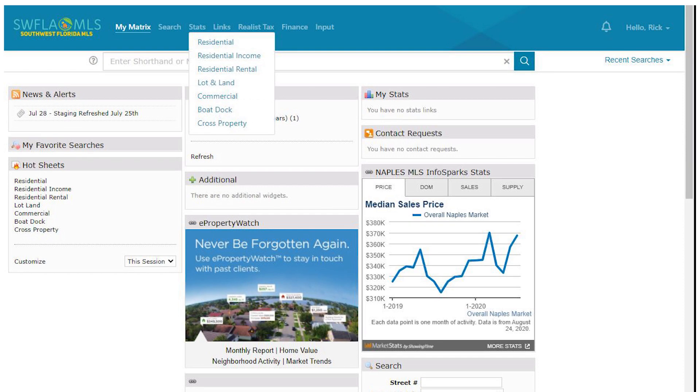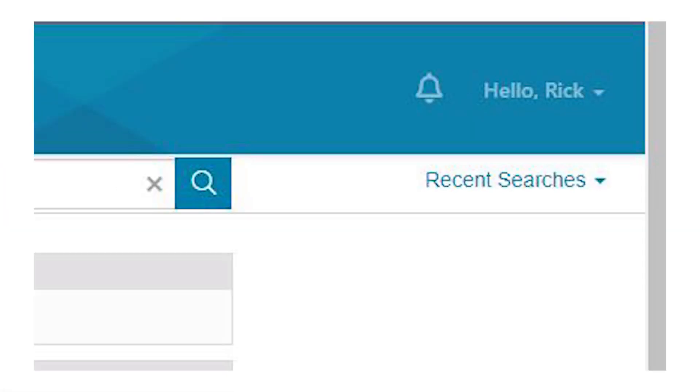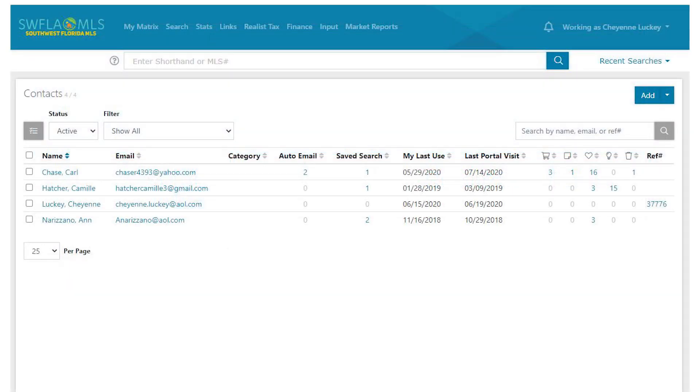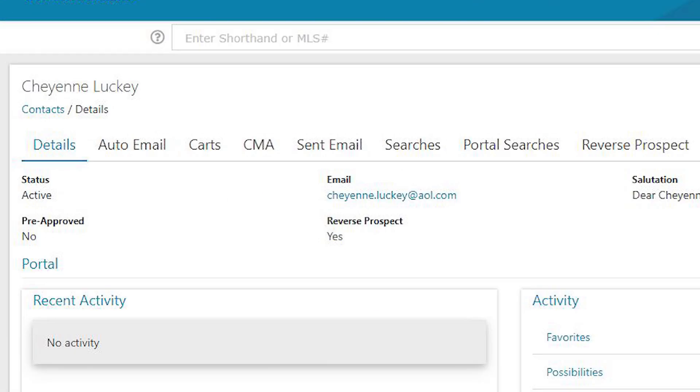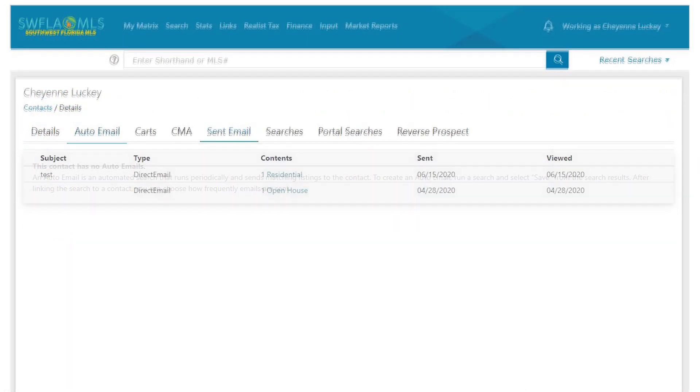In addition, you'll find easier navigation through the use of floating tabs and features where you'd expect them. There have also been improvements to the Concierge feature — check out that new bell icon. You'll also find changes to the Contacts module, offering easier accessibility and readability without sacrificing familiarity.